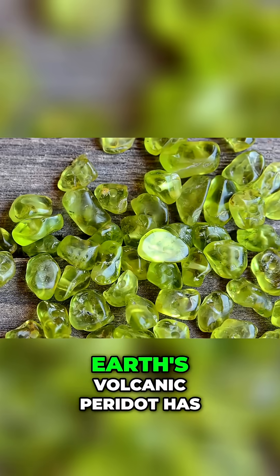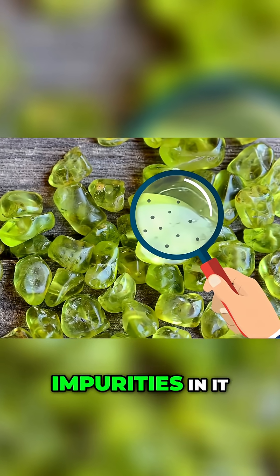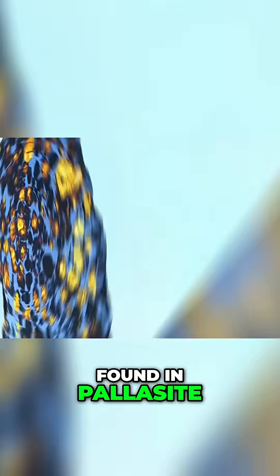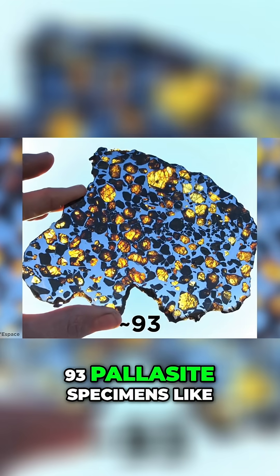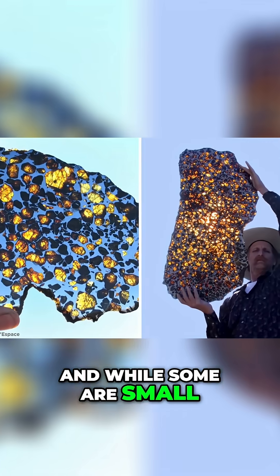Although it's still expensive, Earth's volcanic peridot has comparatively high concentrations of impurities in it, meaning its quality is far less than that found in pallasite. To add to its rarity, there are only about 93 pallasite specimens like this known to man. And while some are small, others are huge.